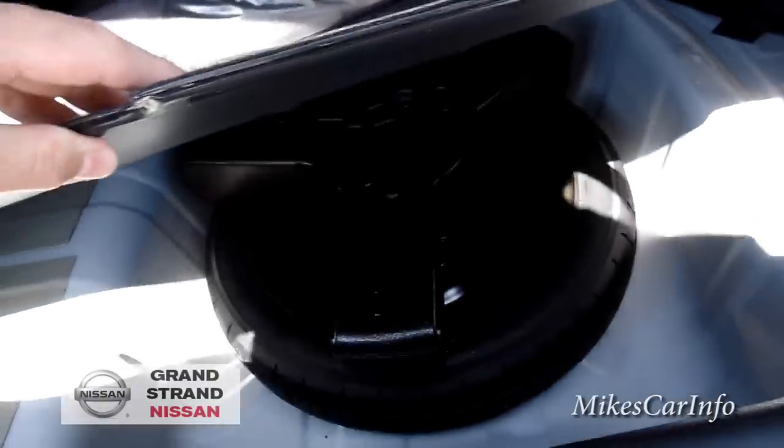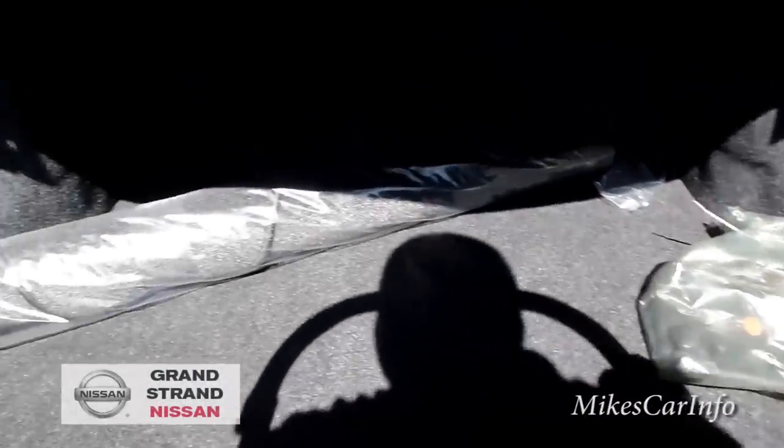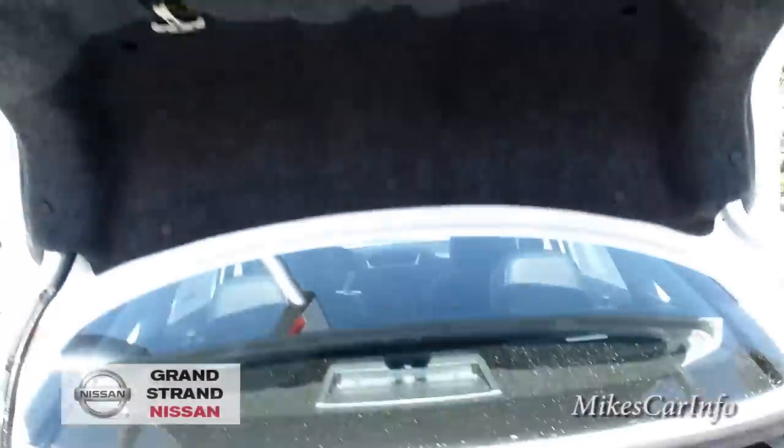It does have a spare tire and a jack, which some new cars are not coming with anymore, so you definitely want to check your vehicle depending on the brand to see if it includes a spare tire.